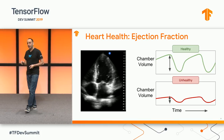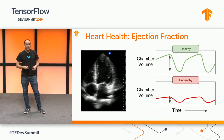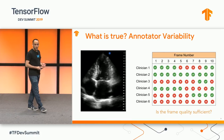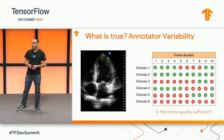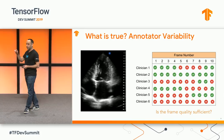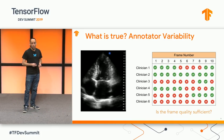This is currently measured by clinicians by hand tracing the edges of the left ventricle and then evaluating that change over time. Unfortunately, there's great disagreement even among expert clinicians with regard to exactly where to place those tracings, or even about which frames are of sufficient quality for reliable evaluation.